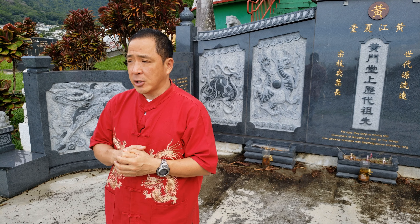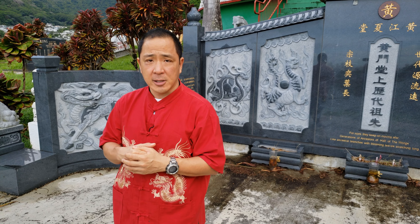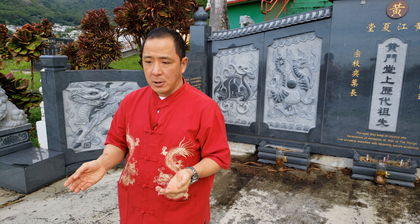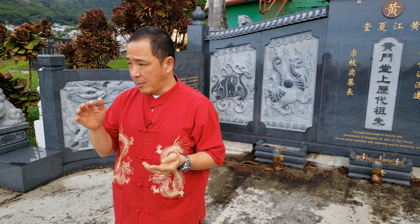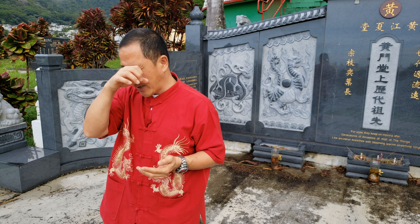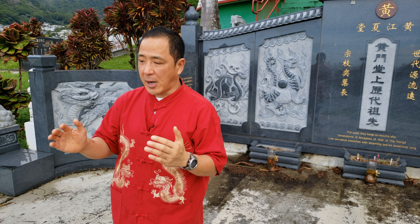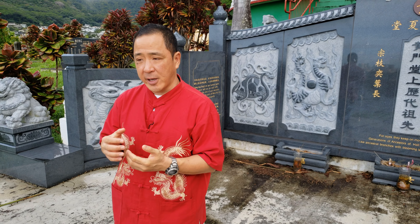The Manoa Chinese Cemetery has approximately 27 acres of land. Since the Chinese came early, they were able to find the best locations, the best land, and purchase it. Twenty-seven acres in the middle of Manoa Valley today is very, very valuable — it's just phenomenal that the Lin Yichung Association can own such a huge piece of land.